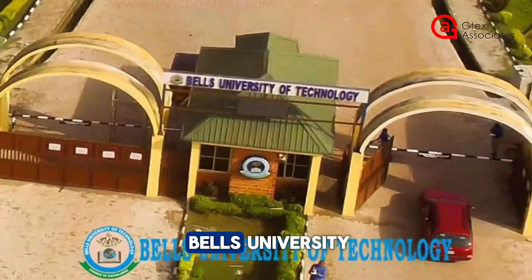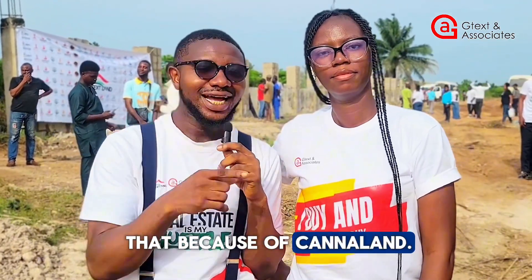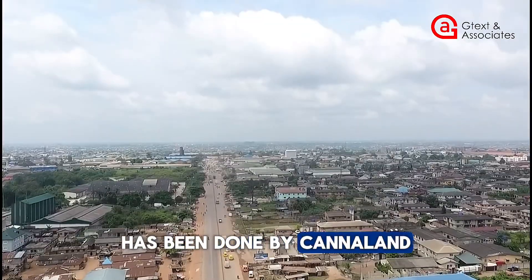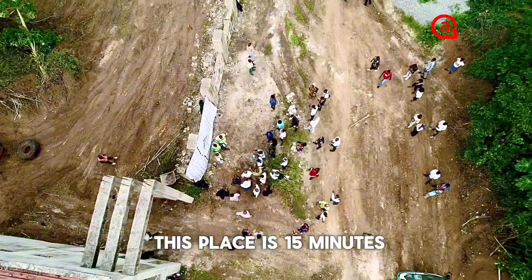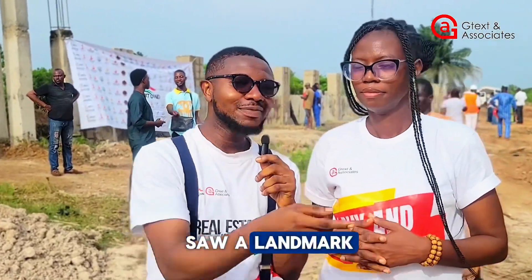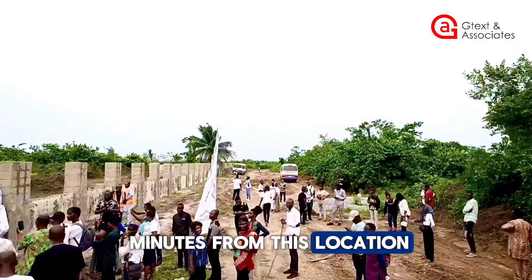It is also close to Bells University. There are interesting landmarks around here. Because of Canaan Land, the road from Canaan Land down to Ajura has been developed by Canaan Land, so the road is much more motorable. From Canaan Land to this place is just 15 minutes. I also noticed that the Nigerian Ports Authority is exactly five minutes from this location.